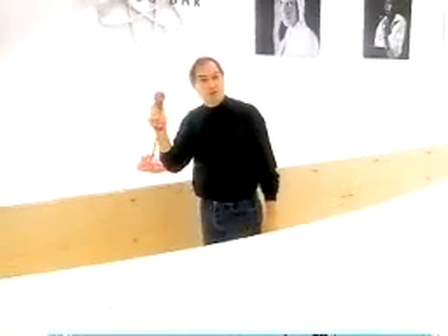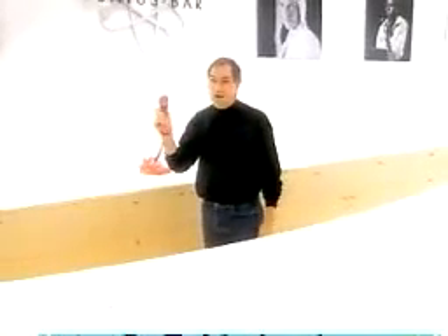There'll be somebody here who can do service right in the store, and who can answer any questions you've got about your Mac, or about any of the peripherals or software that work with them. And if that person doesn't know the answer, they've got a hotline to call us in Cupertino at Apple headquarters, where we have somebody who does.